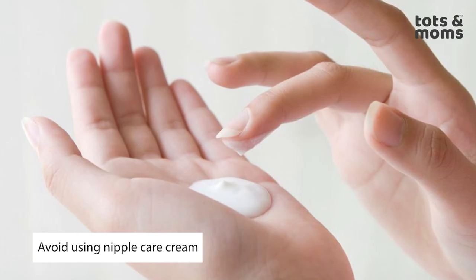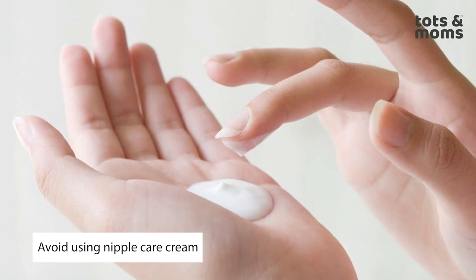Another tip: every time after you feed your baby, take two drops of breast milk and rub it around your nipple. This way you ensure your nipple is always protected, soft, and supple. This also ensures fewer cracked nipple issues, and even if you already have issues, try this and it will be helpful.